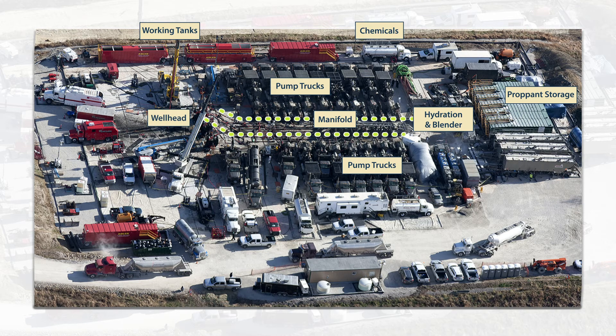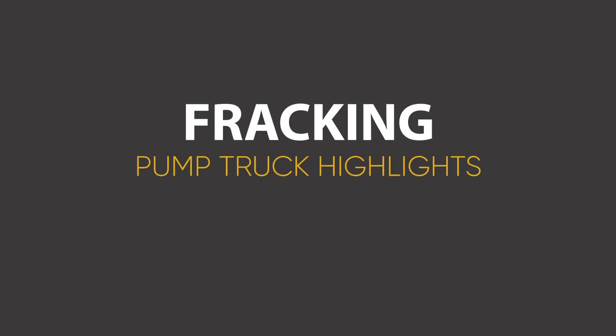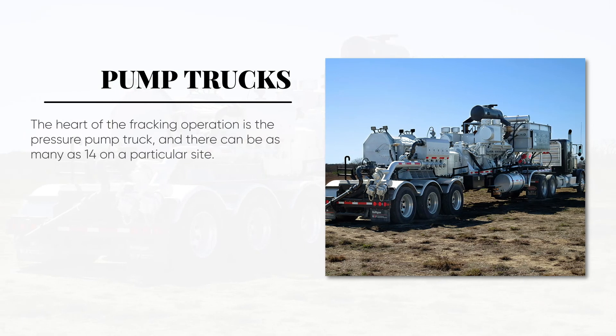The pump trucks increase frack fluid pressure to as much as 9,000 PSI, sending it back through the high-pressure side of the manifold, where it enters the well through the well head. The entire fracturing process is controlled from treatment monitoring data vans. As you can see, the heart of the fracking operation is the pressure pump truck, and there can be as many as 14 on a particular site.